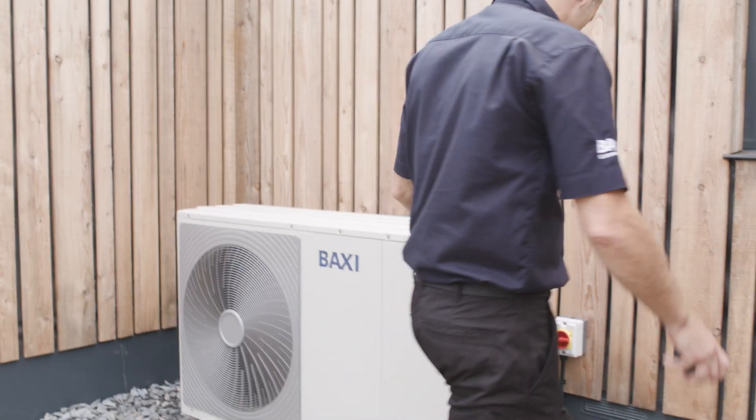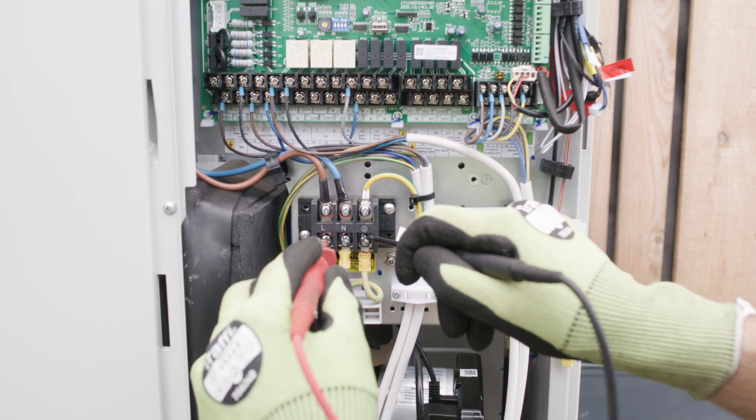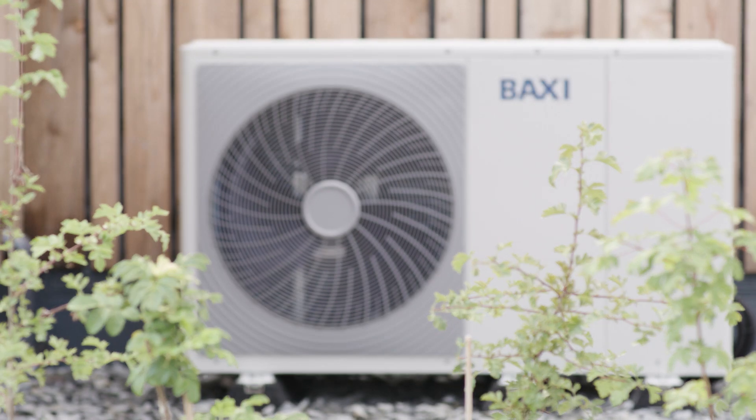For any installer that doesn't want to commission the systems themselves, we can offer full commissioning where a Baxi heat pump engineer will come out to site and commission the full heat pump system for you.